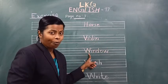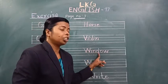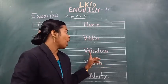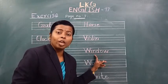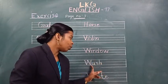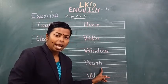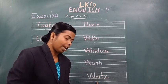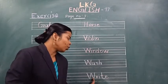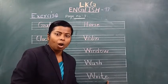Then next — window. Which word is this? Window. Spell the word window — W-I-N-D-O-W, window. Which word is this? Window. Spell the word window — W-I-N-D-O-W, window. Then next word is wash. W-A-S-H, wash. Which word is this? Wash. Spell the word wash — W-A-S-H, wash. The next — write. Next word is write. Spell the word write — W-R-I-T-E, write. W-R-I-T-E, write.